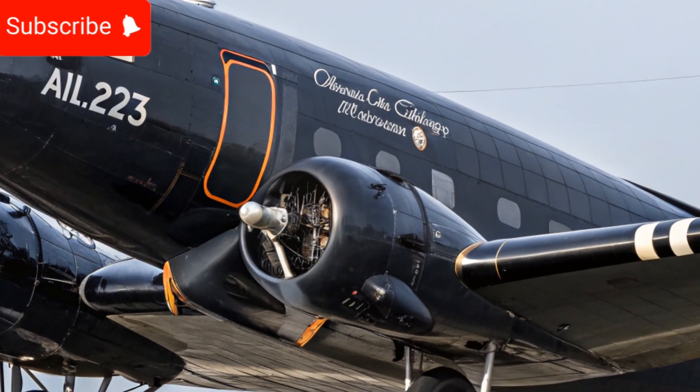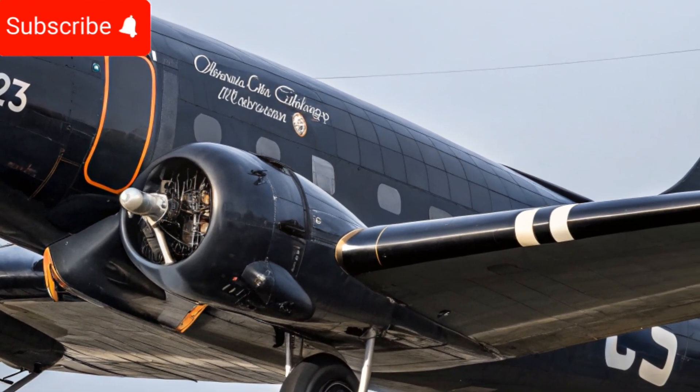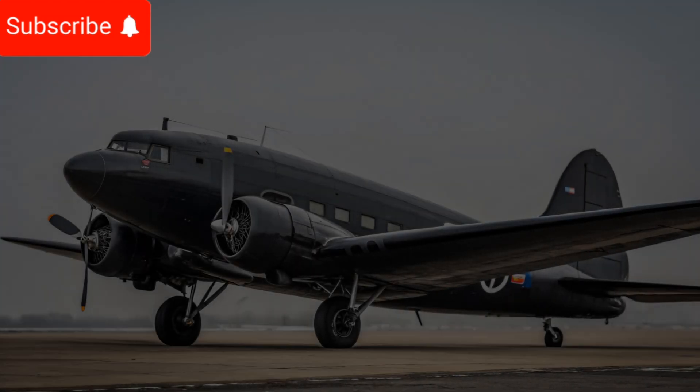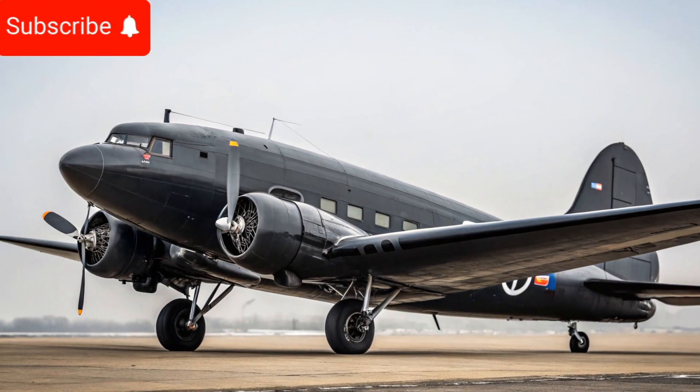This adaptability ensures that the Douglas DC3 remains relevant in various sectors, even in the modern age of aviation.